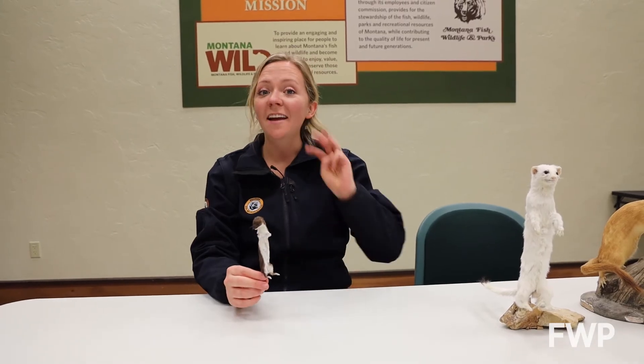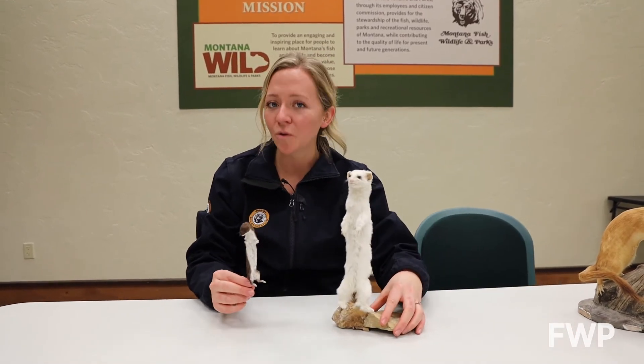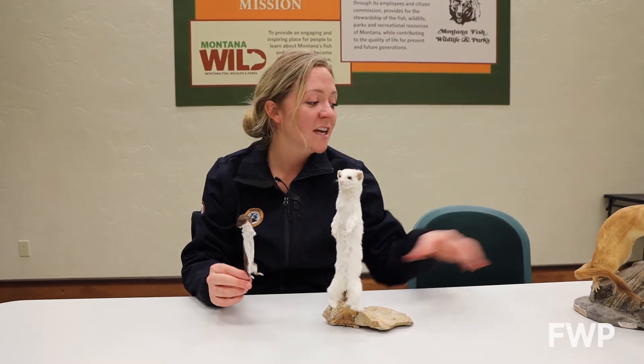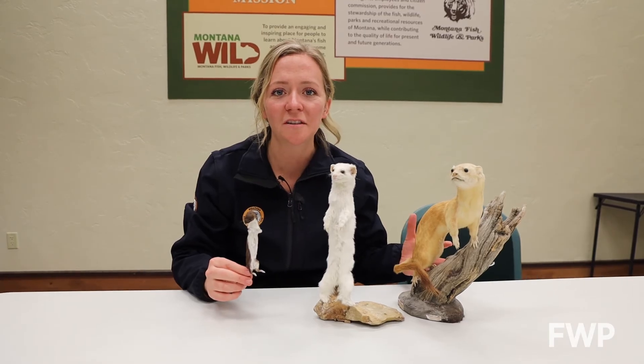North America has three native weasel species, and in Montana we have all three: the least weasel, the slightly larger short-tailed weasel or stoat, and the largest and most common weasel in North America, the long-tailed weasel.